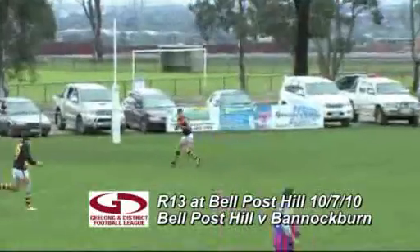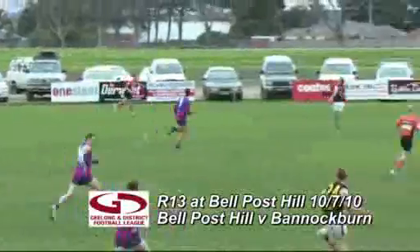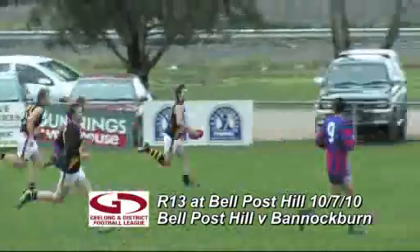Switches play across the face of goal to Ross Dillon. Dillon takes the mark. He plays on quickly, draws a man, kicks it over the top — good kick too. Until he takes the mark, plays on, thought about the handball, now gives it.